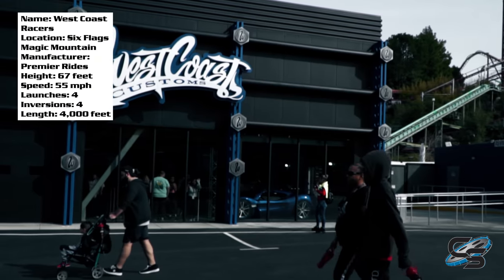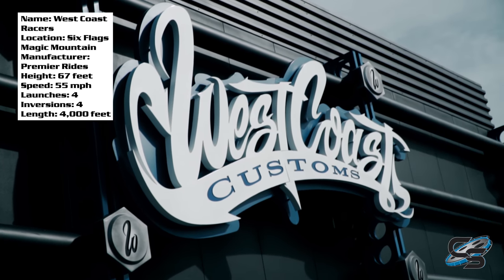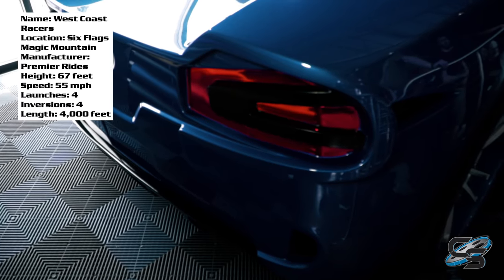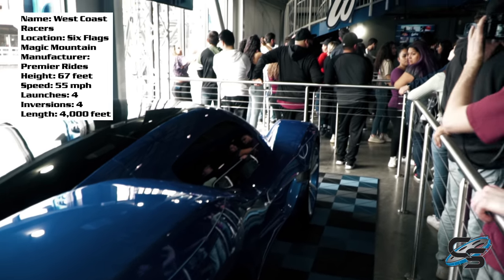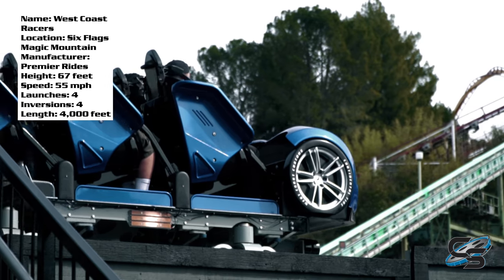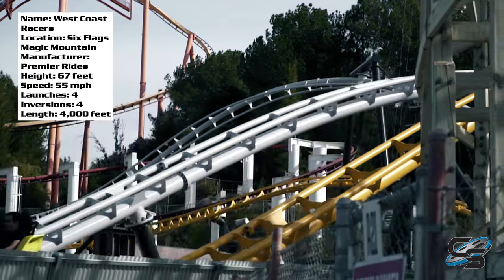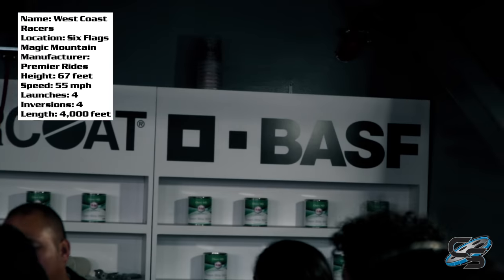The main pathway in that section looks like a road — you have various street signs and car-related theming around. West Coast Racers is done in combination with West Coast Customs, famous for their vehicle designs. They actually have one of their cars that they designed for Will.i.am from the Black Eyed Peas in the queue line, and that same design is what they incorporate into the front of the ride vehicles.